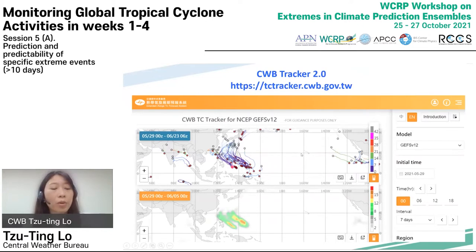Starting from 2020, CWB has upgraded the TC tracking system, called CWB TC Track 2, by extending the forecast lead time to week four. CWB TC Track 2 provides TC tracking results obtained from multiple global ensemble models, such as the NCEP GFS version 12 and the ECMWF Ensemble Forecasting System (ECEPS). It has been utilized by forecasters at CWB, NCEP CPC, and PACASA to monitor the extended-range TC forecast.